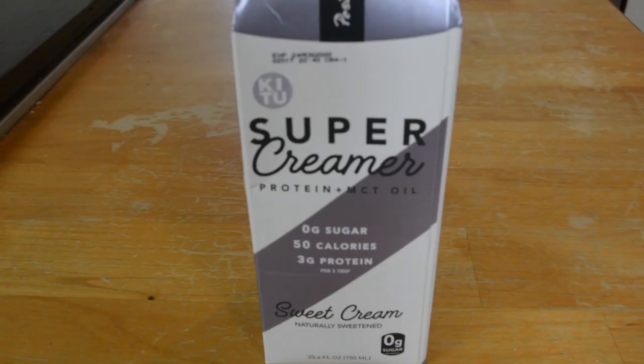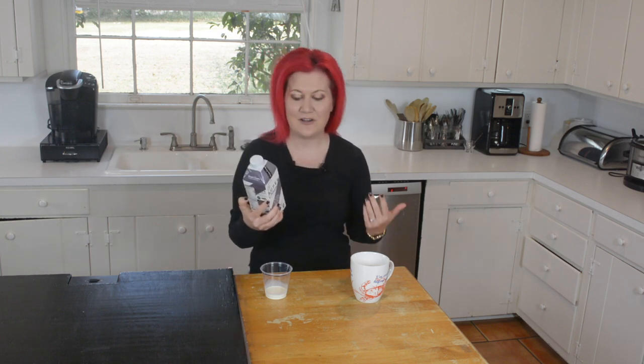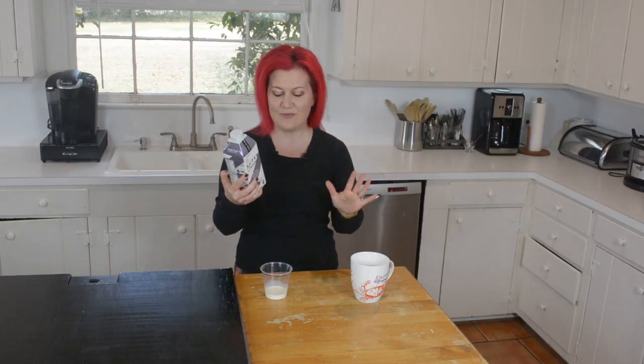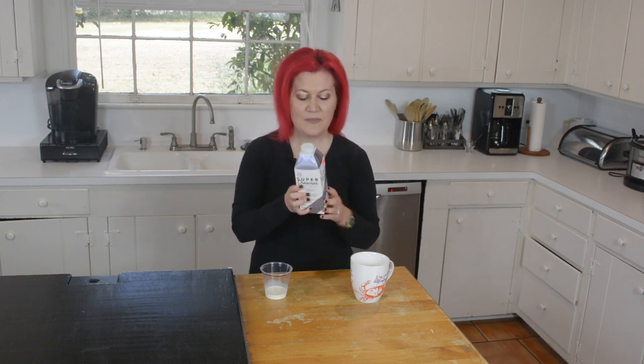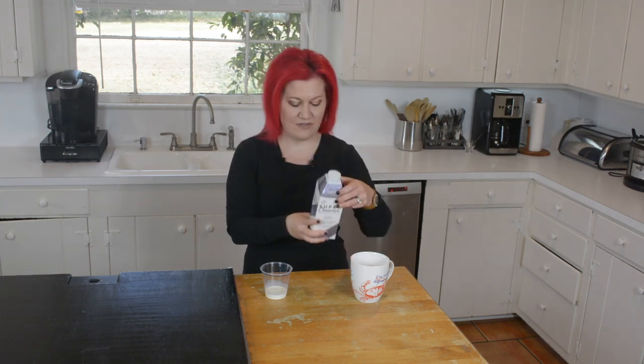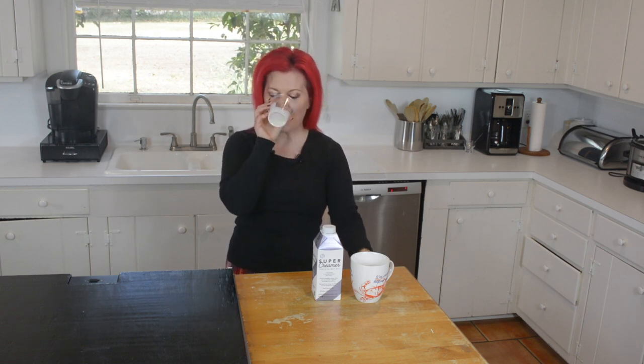Choice two is the Super Creamer, which has protein and MCT oil. I love the story on the label — it started out in someone's little brother's dorm room, tired of unhealthy energy drinks. They removed the negatives and added the positives. Zero sugar, a little protein, coconut MCT oil, and it's sweetened with monk fruit. There's no lactose. Taking a swig of this one — it's pretty thick. The carb count is zero. Compared to the Picnic, this one has a little bit more of a sweet flavor.